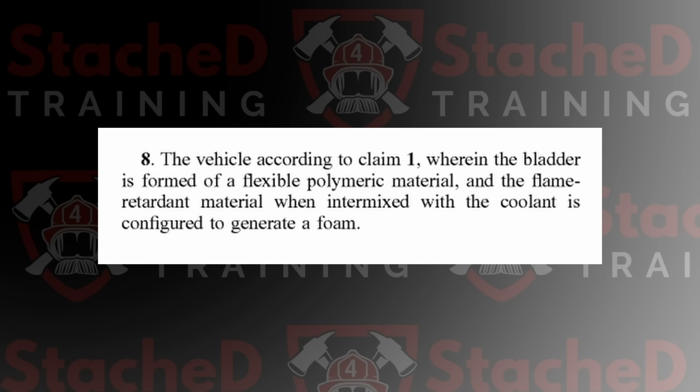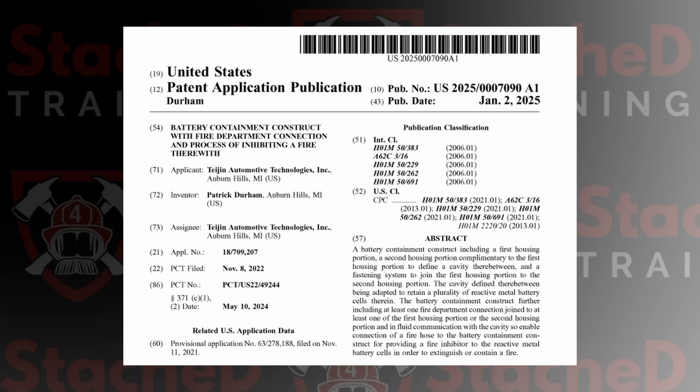This isn't a preventative system. When the system is actuated, the flame-retardant material mixes with the coolant to generate a foam. You're probably wondering why they're piercing a bladder and the coolant system instead of just releasing the material through some type of solenoid or valve. My guess is this patent is intentionally trying to work around other companies' intellectual property. Looking across most EV manufacturers, there are a lot of different patents out there related to battery fire suppression — I'm even the inventor on one filed back in 2022 for a fire department connection on electric vehicle batteries.